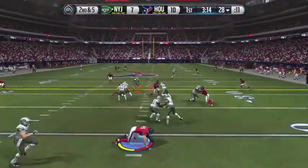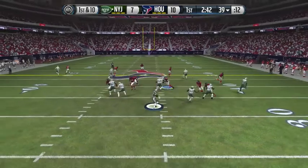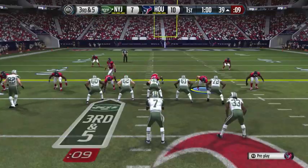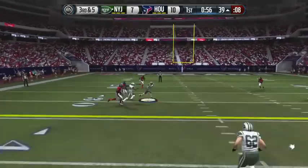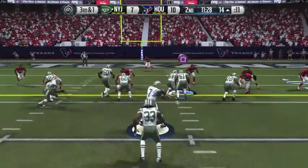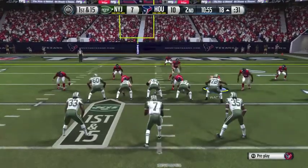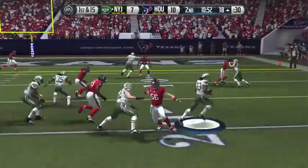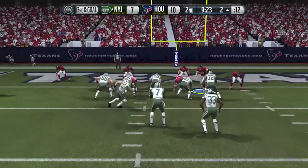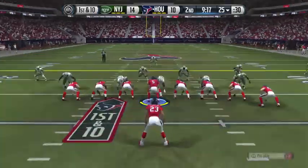Geno escapes J.J. Watt's sack attempt and dumps it off to Chris Ivory for a first down. Out of a heavy formation, gets off of J.J. Watt again — caught by Eric Decker for the first down. Wes Welker in motion, Geno dropping back, throws — caught again. Jets are driving, looking to regain the lead. Third down and one, read option play action, dumps it off — marked first and ten. After a false start it's first and fifteen. Chris Ivory runs to the one, then third and goal, Ivory gets a tackle and scores a touchdown — his second of the day, putting the Jets up fourteen to ten.